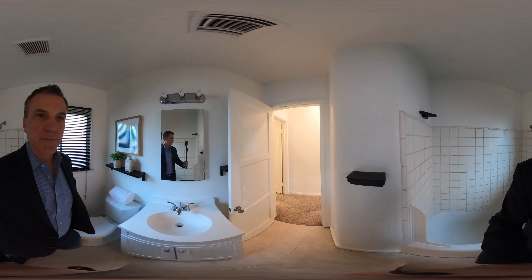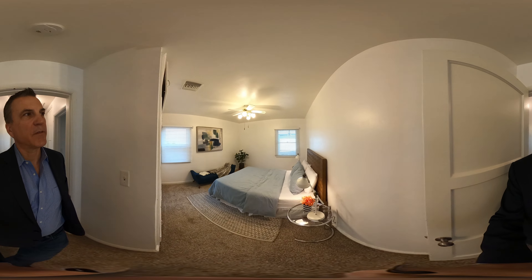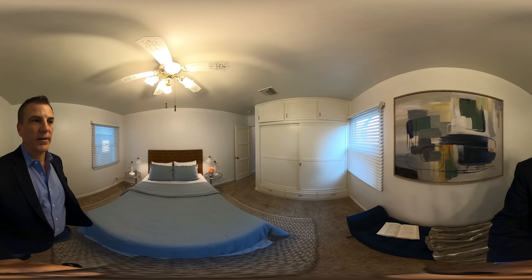Traditional bathroom. And the back bedroom — this seems to be a little large. We have a closet here and a space here.